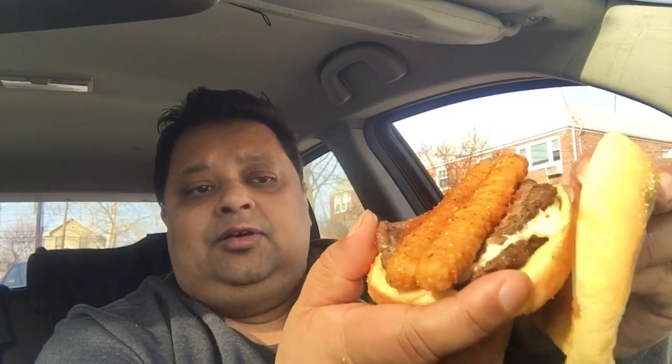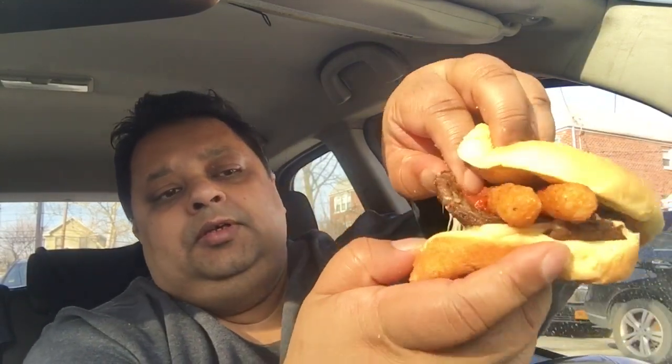This came out recently and basically what it has is two mozzarella sticks inside, a beef patty, some cheese, another beef patty, and bread. She asked me if I wanted to add some lettuce and tomatoes; I told her just give it the way it comes.